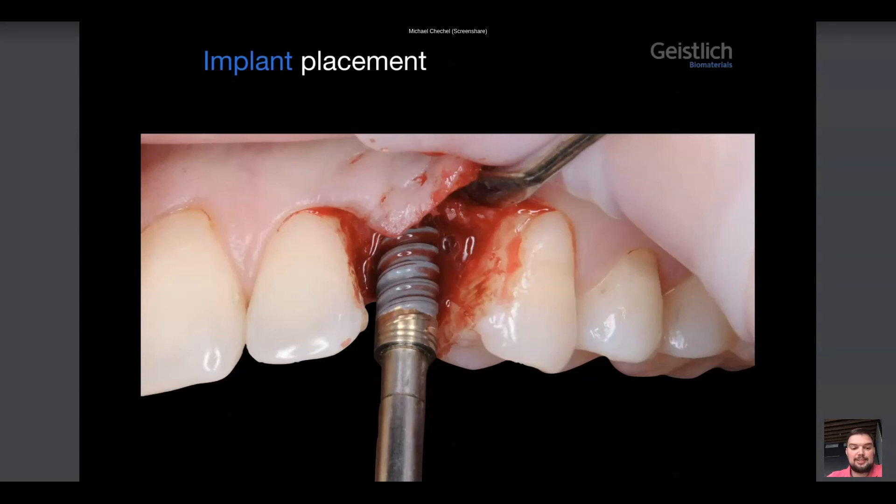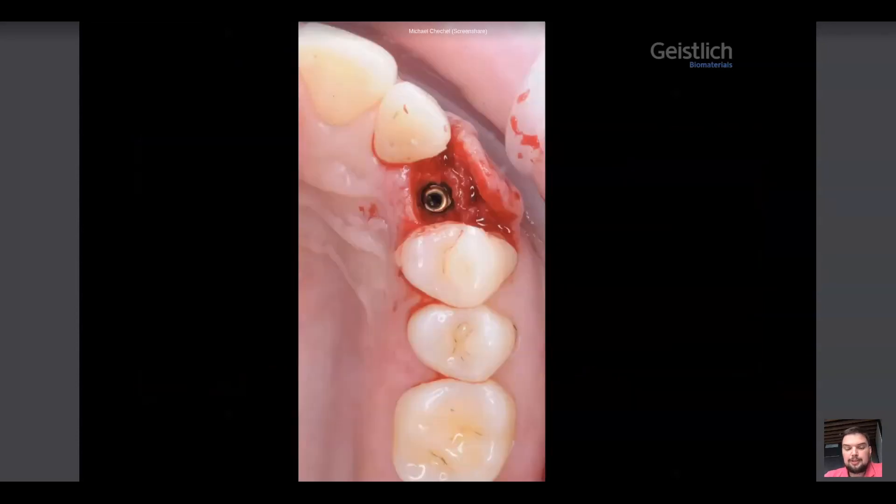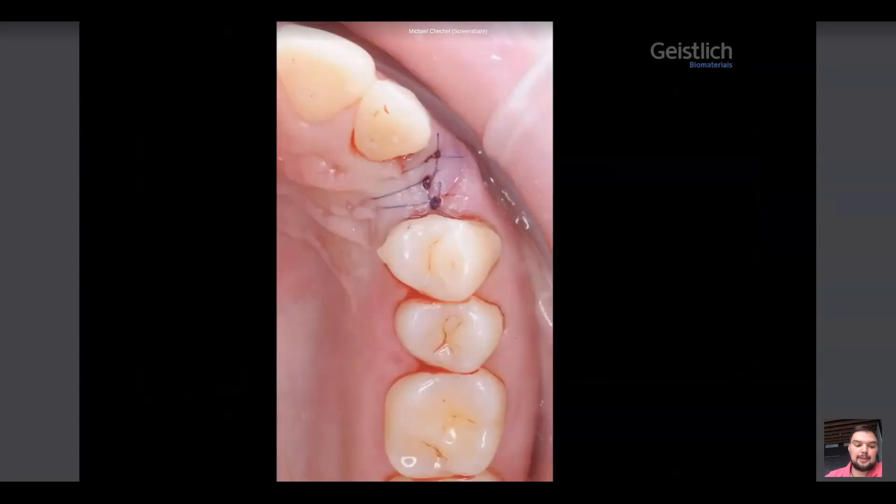As you can see, the soft tissue thickness was about 3 mm, with a lot of bone vestibularly. Sure, this bone is not yet mature — it will be more dense in half a year or a year. Nevertheless, the bone quality is more than enough to place an implant with good primary stability.